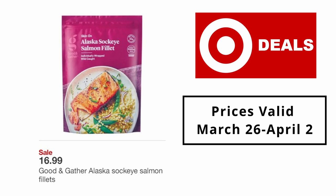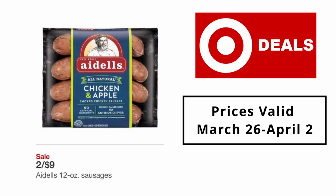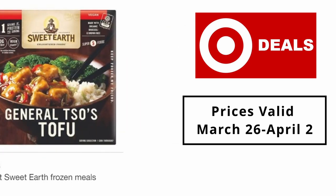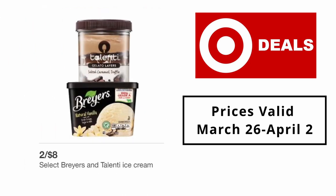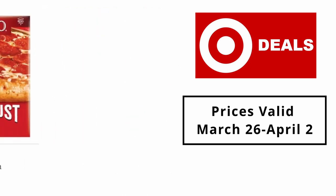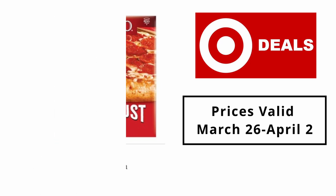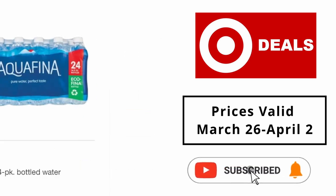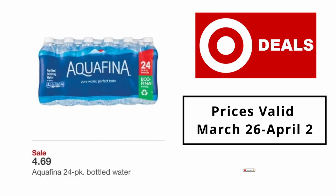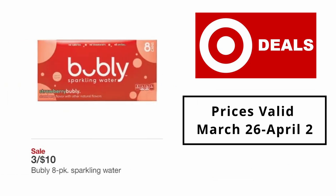Impossible 12oz plant-based ground burger $5.49. Good & Gather Alaska sockeye salmon fillets $16.99. Al Fresco sausages 2 for $9. Select Sweet Earth frozen meals 2 for $8. Select Breyers and Talenti ice cream 2 for $8. Select DiGiorno frozen pizza 2 for $12. Pepsi, Mountain Dew and more 12-pack soda 2 for $15. Aquafina 24-pack bottled water $4.69.